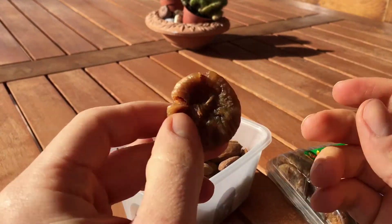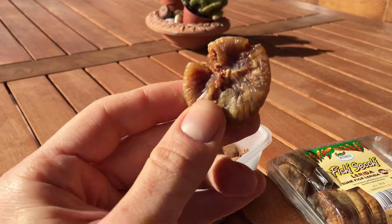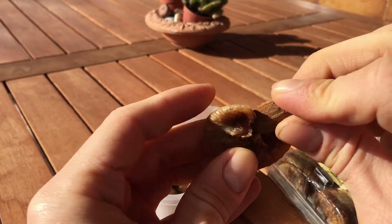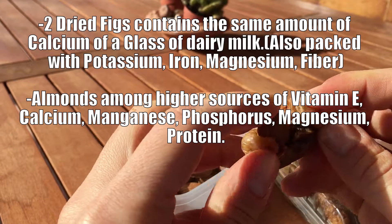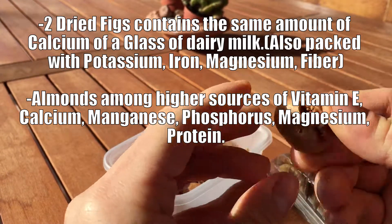Just a quick video to show you my favorite healthy dessert: dried figs with almonds. It's packed with calcium and it's super tasty. What I like to do is put an almond inside the figs and just enjoy.